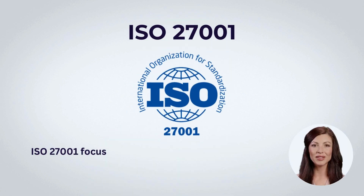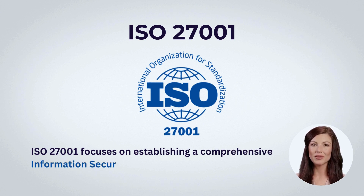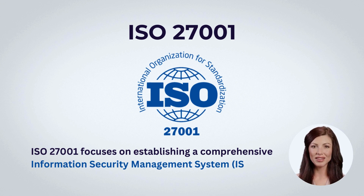Let's talk about the differences between ISO 27001 and SOC 2 compliance. ISO 27001 focuses on establishing a comprehensive Information Security Management System adhering to international best practices.